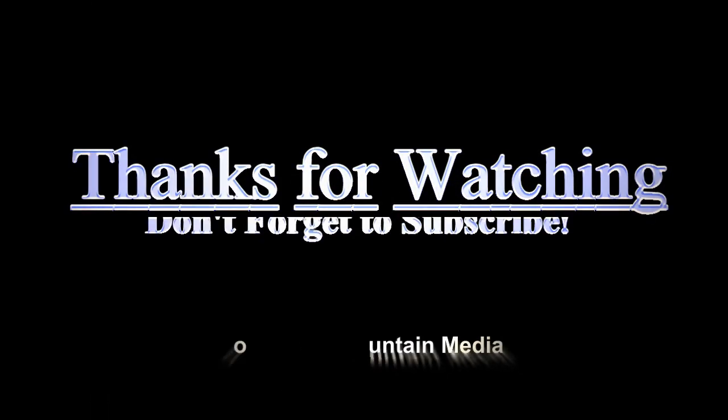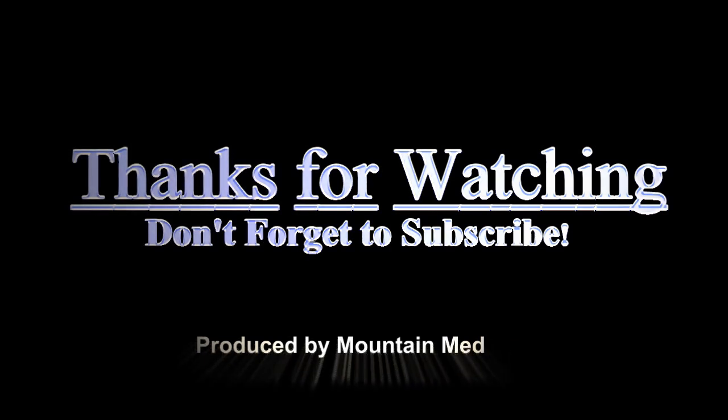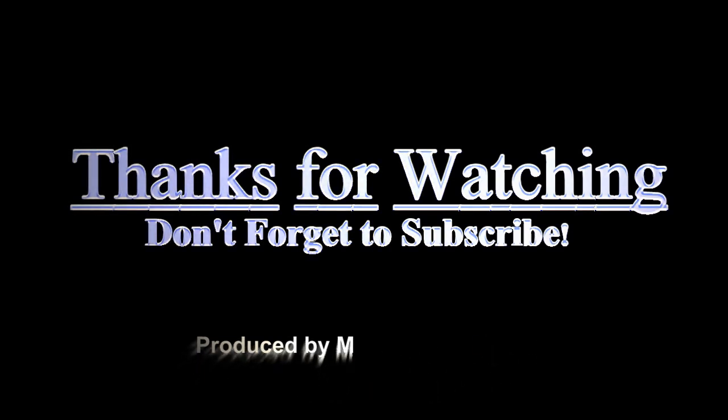That's it for this week's video. Thanks for watching and don't forget to subscribe to my channel. See you next week, or next month, or whenever I get to it. I always answer questions whether posted publicly or privately.